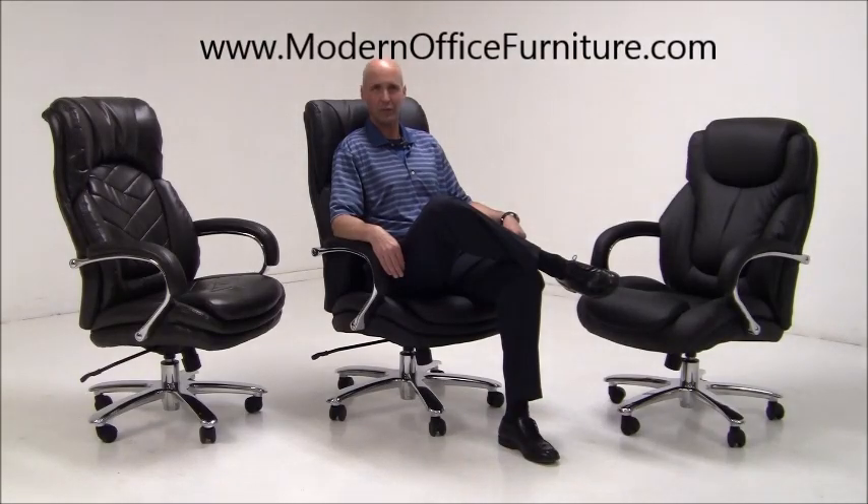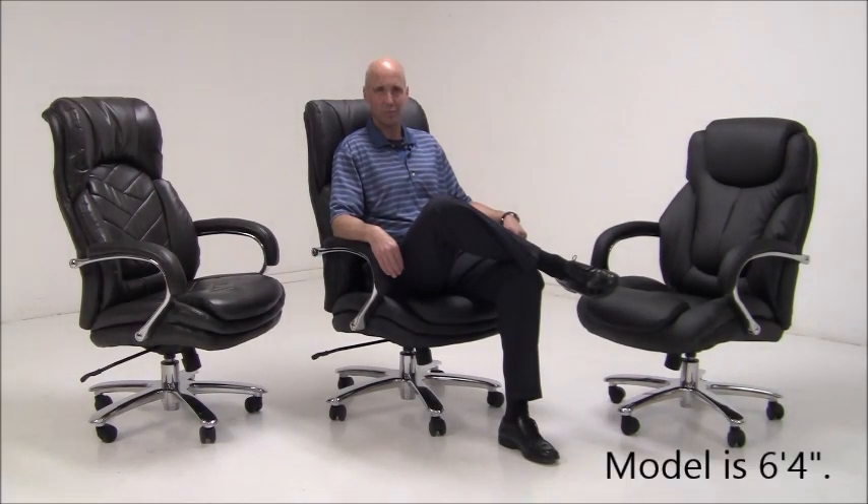If you're in the market for the ultimate in strength and comfort in big and tall office seating, Modern Office has the perfect solution for you. Our 500-pound capacity seating will not disappoint. All components are built and tested to support the heaviest of users.